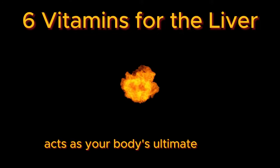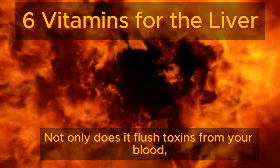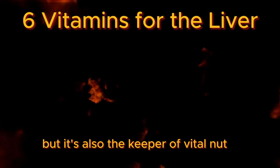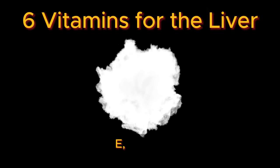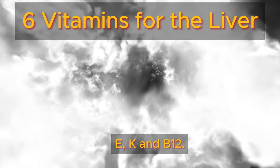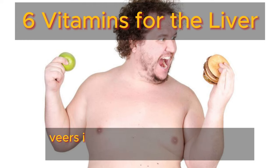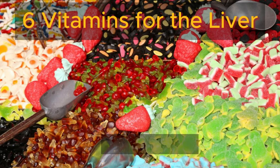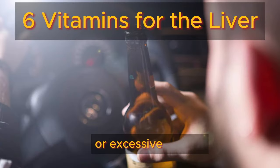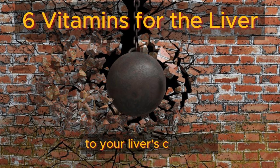acts as your body's ultimate detoxifier. Not only does it flush toxins from your blood, but it's also the keeper of vital nutrients like vitamins A, D, E, K, and B12. However, when your diet veers into the realm of inflammatory foods like sugary treats, processed carbs, or excessive alcohol, it's like sending a wrecking ball to your liver's cells.